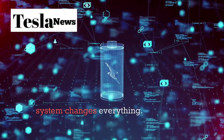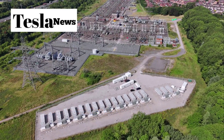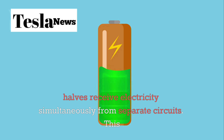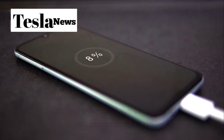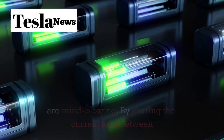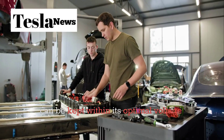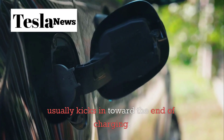Tesla's dual-cell system changes everything. It splits the battery into two electrically independent halves, each with its own high-voltage bus, temperature sensors, and power management. When you plug into a compatible fast charger, both halves receive electricity simultaneously from separate circuits, effectively doubling the throughput without increasing strain on any single group of cells. By sharing the current load between two sections, you get lower electrical resistance, allowing higher charging speeds without excessive heat. Each half can be kept within its optimal voltage range for longer, avoiding that slow taper phase that usually kicks in toward the end of charging.